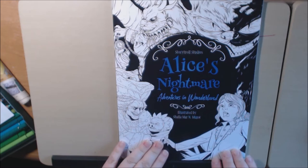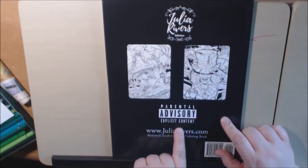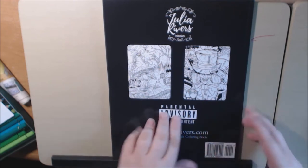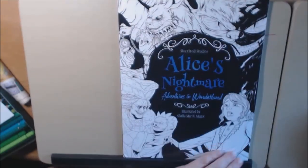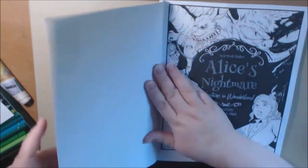This is a first for me because when I got the book, like five minutes ago, it's the first book I have ever seen with a parental advisory on it — explicit content. Have y'all ever seen this? I have not seen it. It's www.juliarivers.com, Story Troll Studios. So with that being said, let's see why it's got that parental advisory on it.